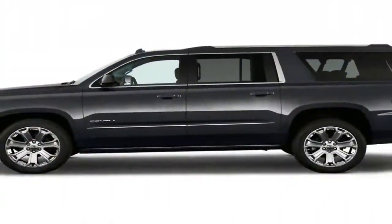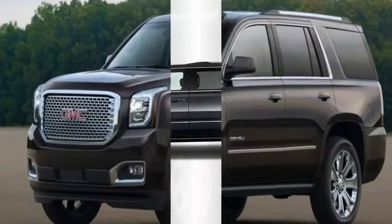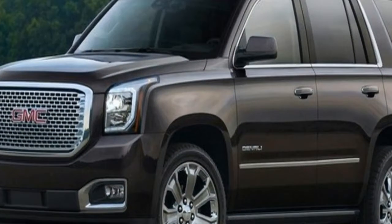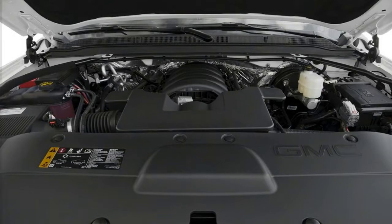Two engines are available in the 2018 Yukon: a 5.3-litre V8 with 355 horsepower and 383 lb-ft of torque in the SLE and SLT trims, and a 6.2-litre V8 with 420 horsepower and 460 lb-ft of torque in the Denali grade.